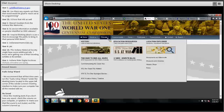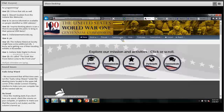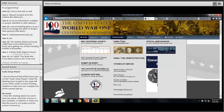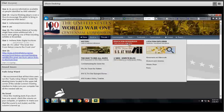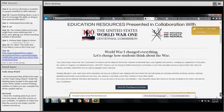On the National World War I Centennial page there are different sections: Educate, Commemorate, Honor, Participate, and Communicate. Going under Educate, there's a section called Educational Resources: Teach and Learn about World War I. There are education resources where you can search by subject, grade level, type, and keyword.